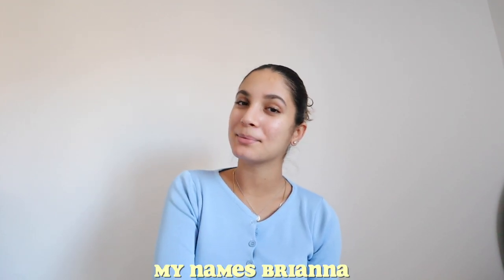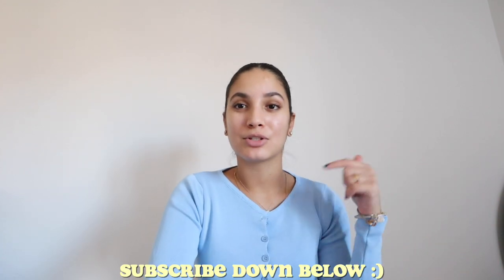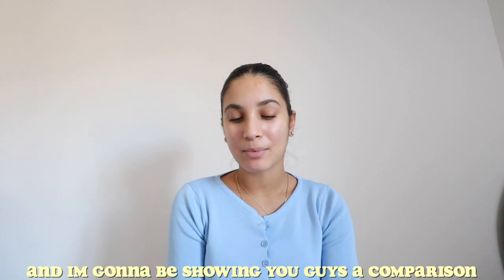Hi guys, welcome back to my channel, or welcome if you're new here. My name is Brianna — I do lots of lifestyle, college, productivity, and relatable content here. I do lots of vlogs, literally vlog my life. Make sure you subscribe down below. Today's video is a little bit different. My most viewed video on my channel is my iPhone 11 unboxing, so thank you guys for supporting me in that video.